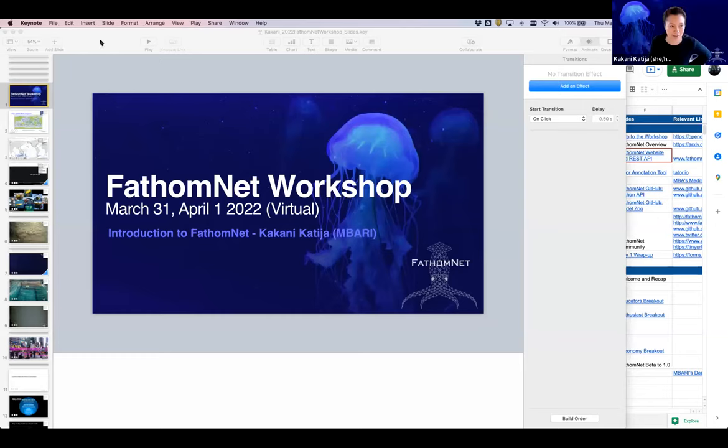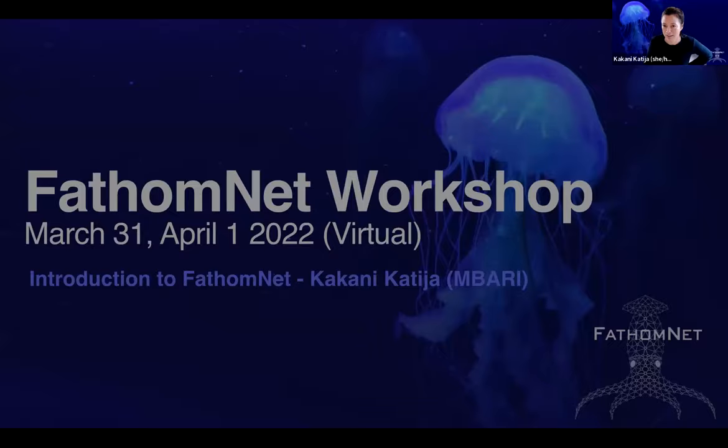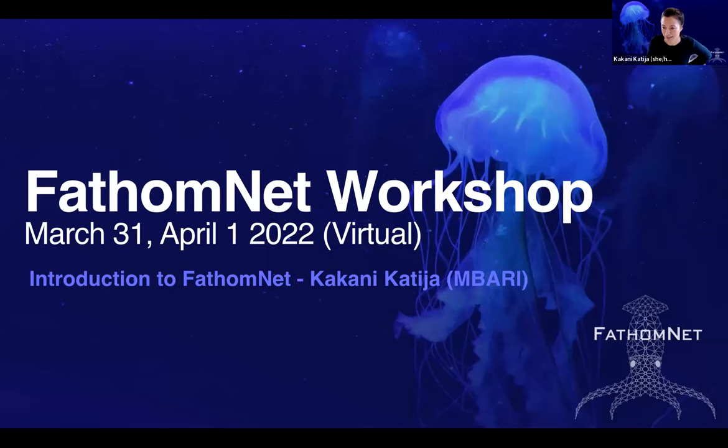Thanks, Katie, for that wonderful intro. And thank you everybody for coming. I can't believe we've got 225 people — we have some internal bets going on to see how many people we wind up getting. I'm very excited to finally be able to share with you all what we've been up to for the last couple of years. I'm going to share my desktop — hopefully this all works. Can you all see my slides? Fantastic.